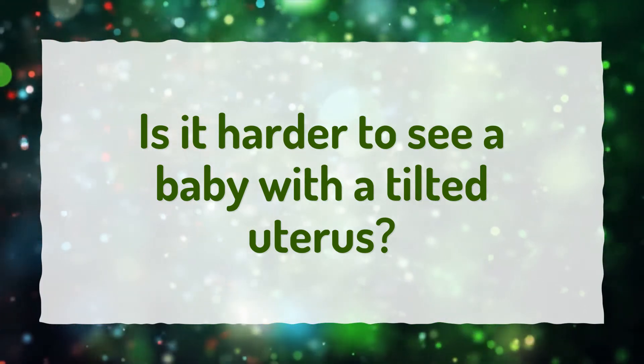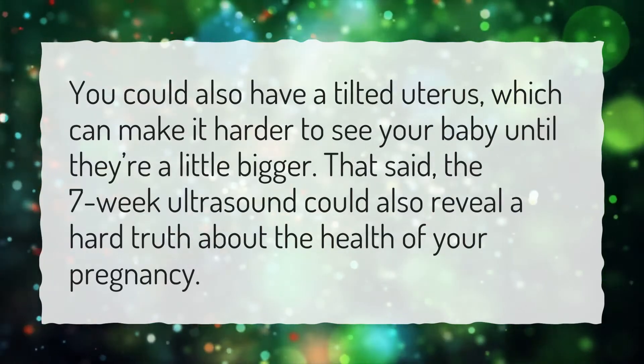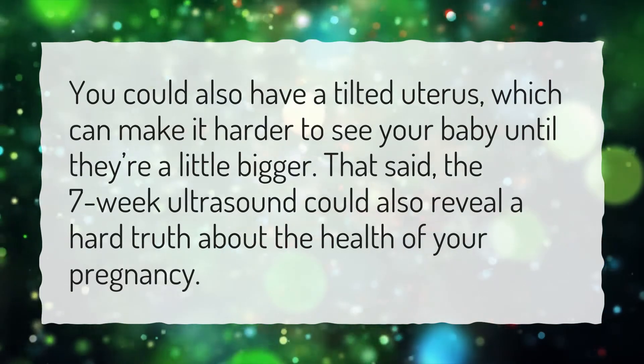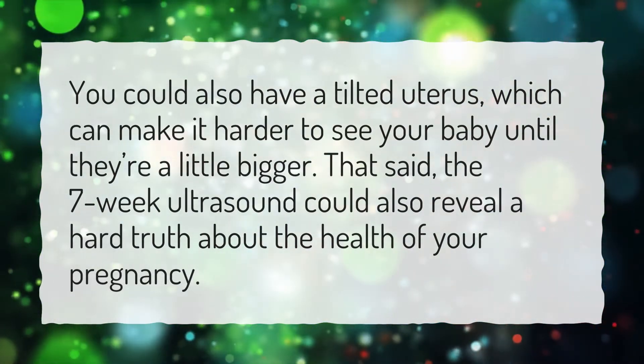Is it harder to see a baby with a tilted uterus? You could have a tilted uterus, which can make it harder to see your baby until they're a little bigger. That said, the 7-week ultrasound could also reveal a hard truth about the health of your pregnancy.